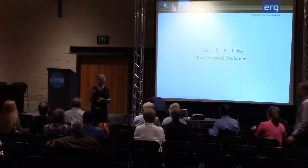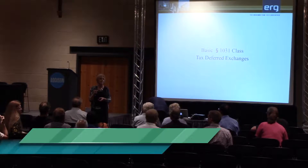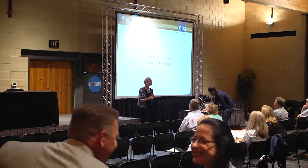How many of y'all have ever done a 1031 exchange? Was it a painless process? Pretty much, oh yeah — you used me, that's right. Of course it was a painless process.